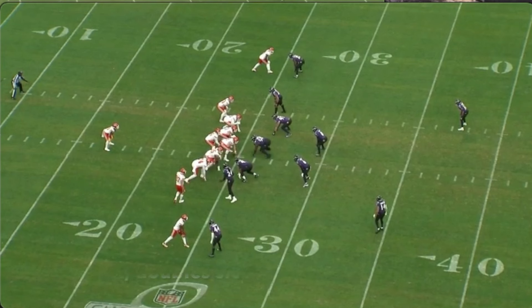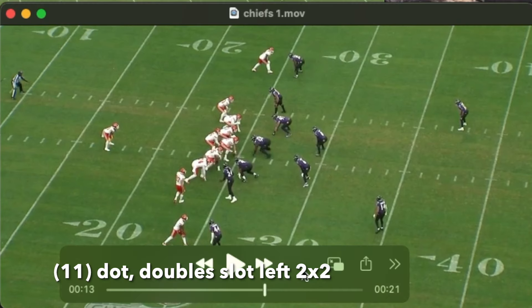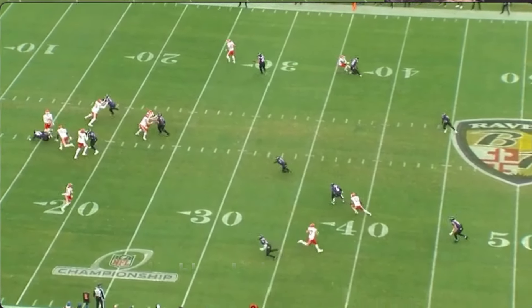First and 10, this is the very first play of the Chiefs' second drive in the AFC Championship game. I'll let it run, and then we'll talk about the coverage and anything else that I notice.